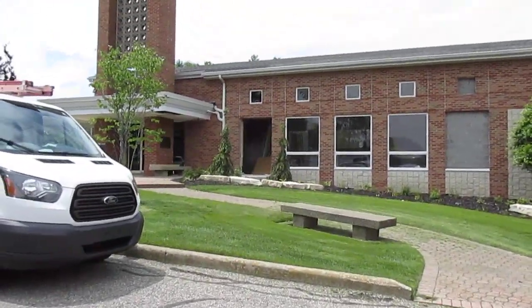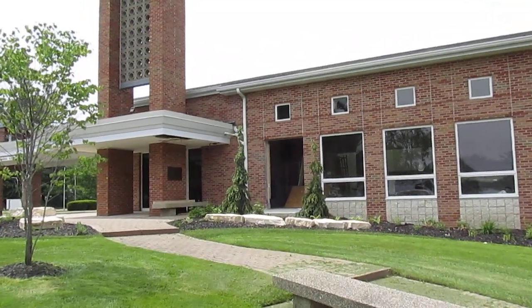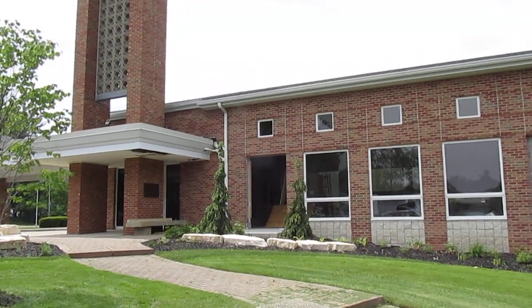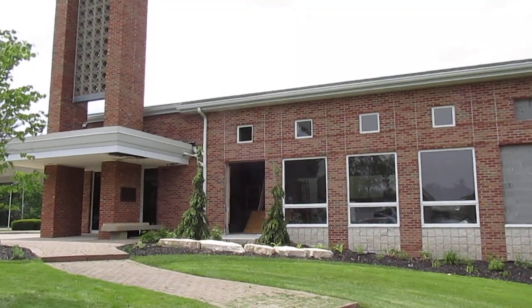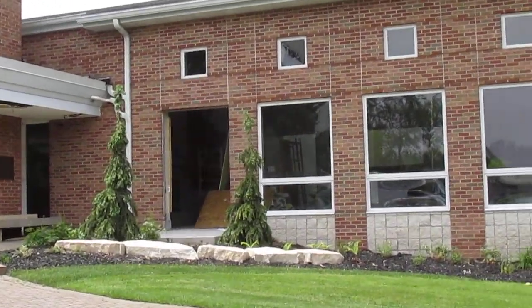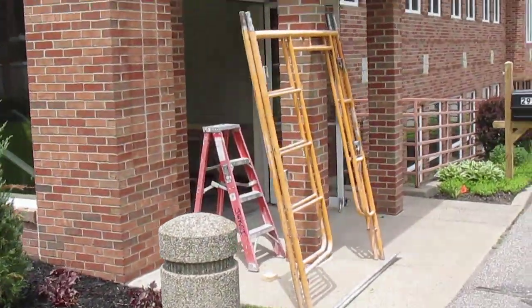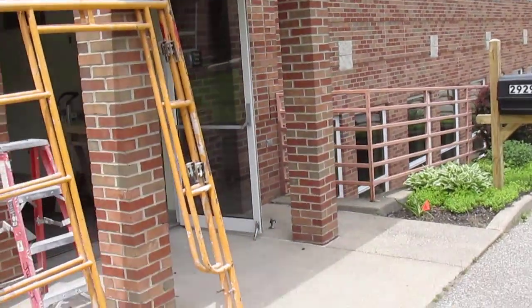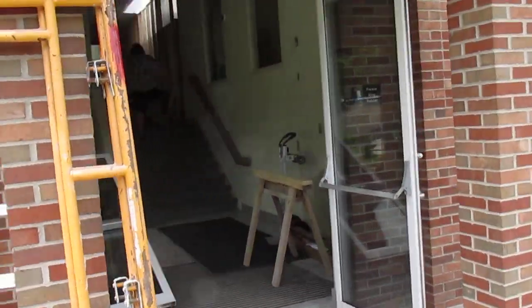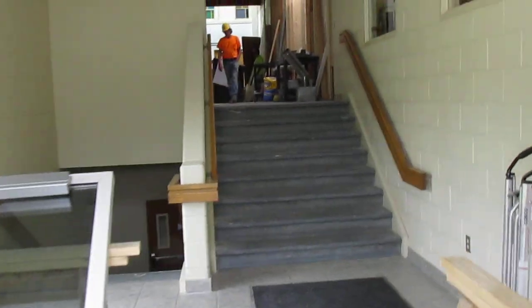We're going to start just on the east side here. You see there's going to be an emergency door outside of the old library area. One of the windows gets taken out and that's going to be a new door. And then you have the windows, and today a little bit of work is being done on the new entrance door here — the door is taken out. We'll just kind of go right on up.